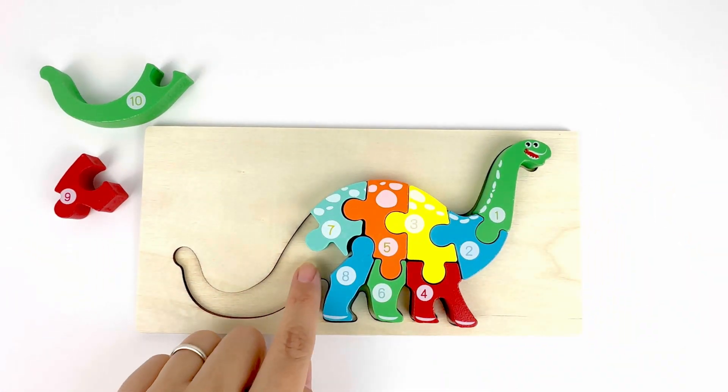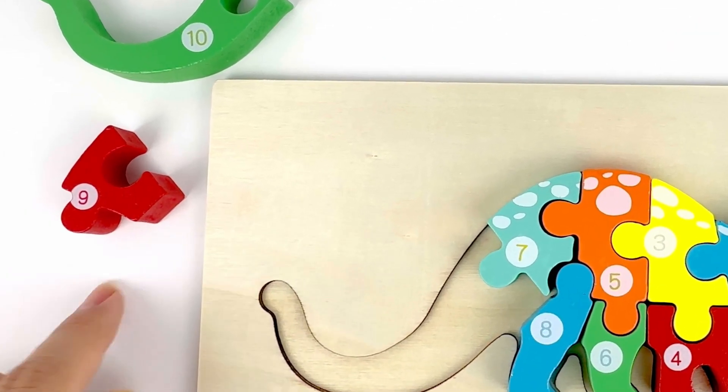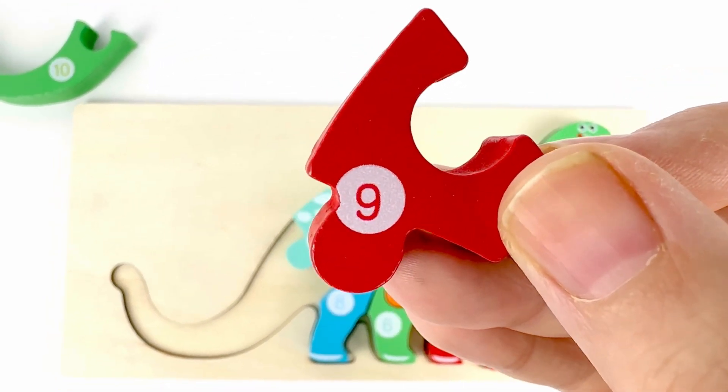Now we need to find the pieces for the tail. Number nine comes after eight. And it's right here. Number nine. Color red.